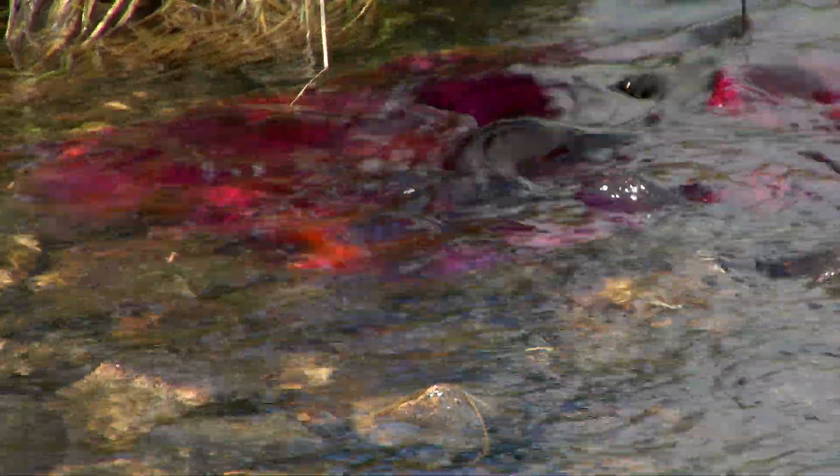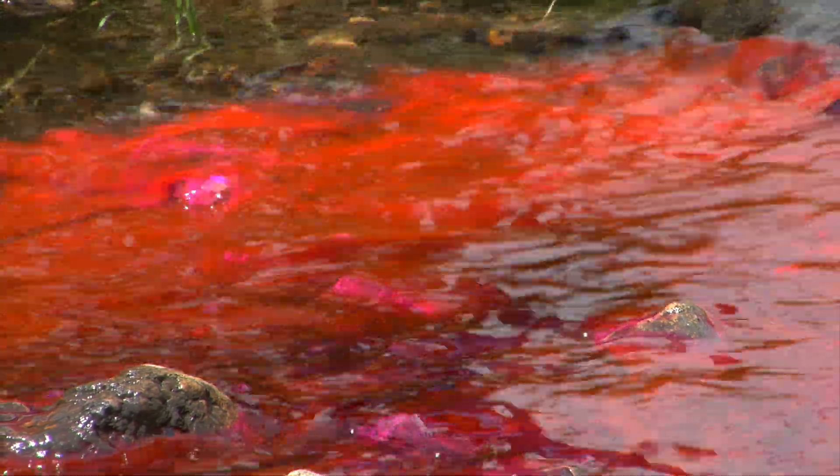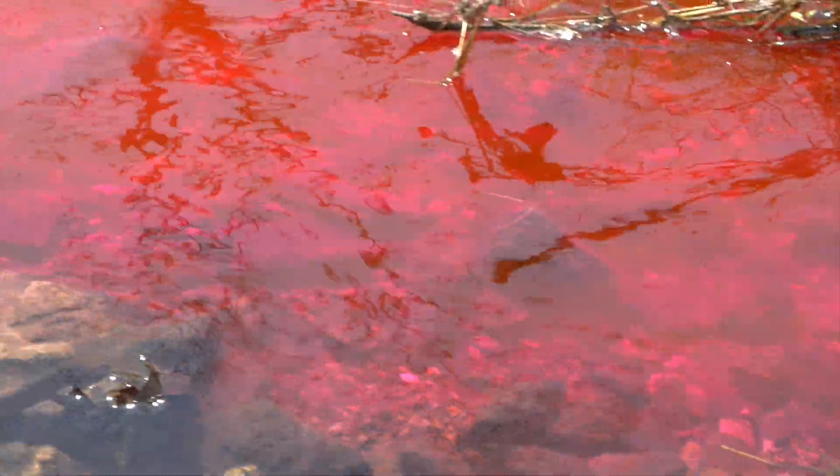Dye traces take away some of karst's mystery, revealing not only the source of our underground water supplies, but also demonstrating how easy it is to pollute these seemingly crystal clear springs.